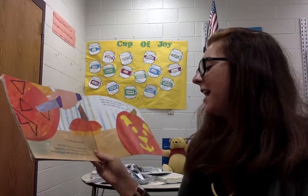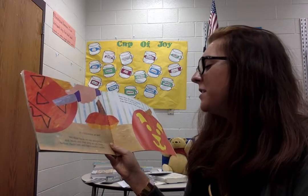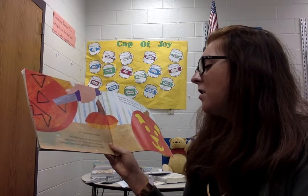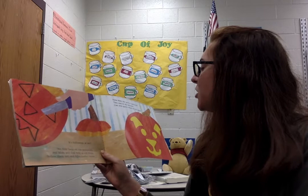It's Halloween at last! We draw faces on our pumpkins and Mom and Dad help us cut them, hollow them out, and light candles inside. Now they are jack-o'-lanterns.